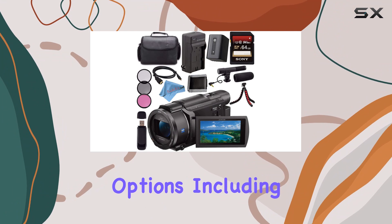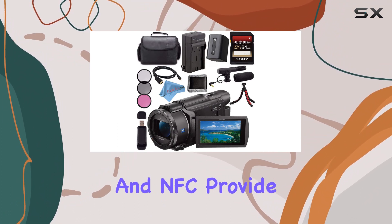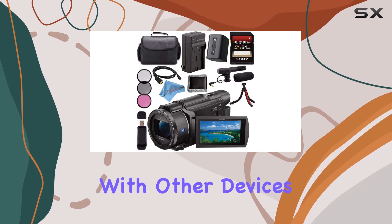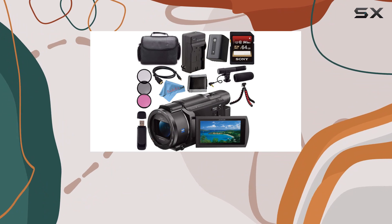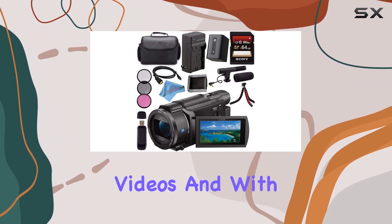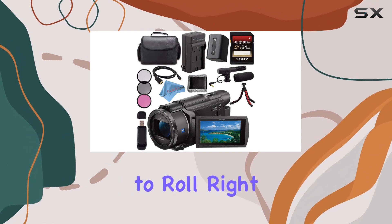The connectivity options, including Wi-Fi, USB, HDMI, and NFC, provide seamless integration with other devices. The SD and SDXC flash memory types give you ample storage space for your high-resolution videos, and with the included 64GB SDXC card, you're ready to roll right out of the box.